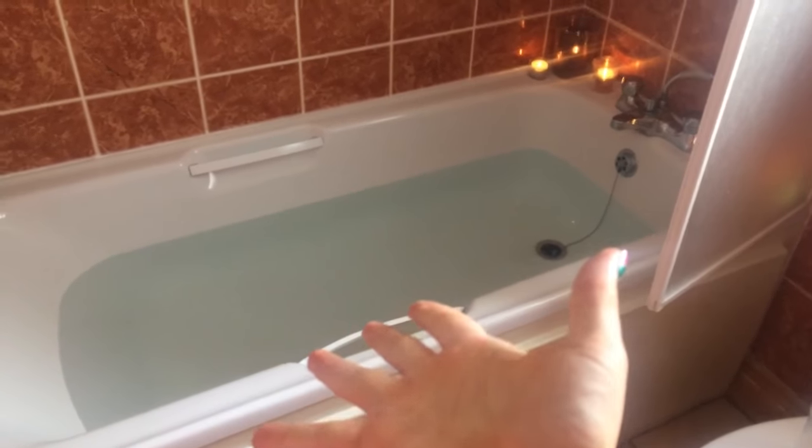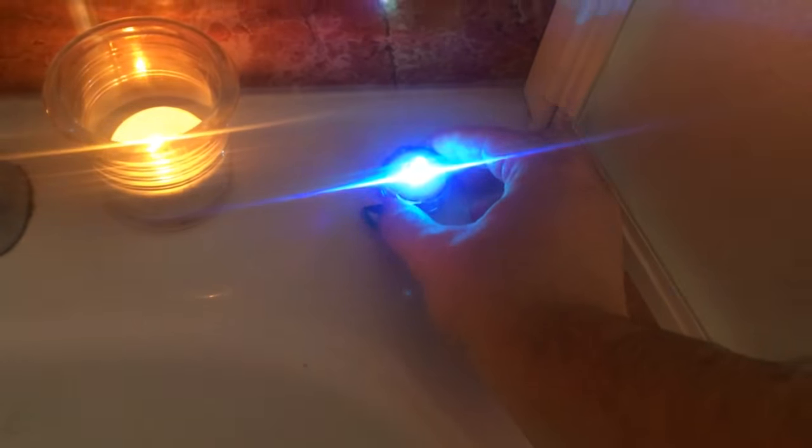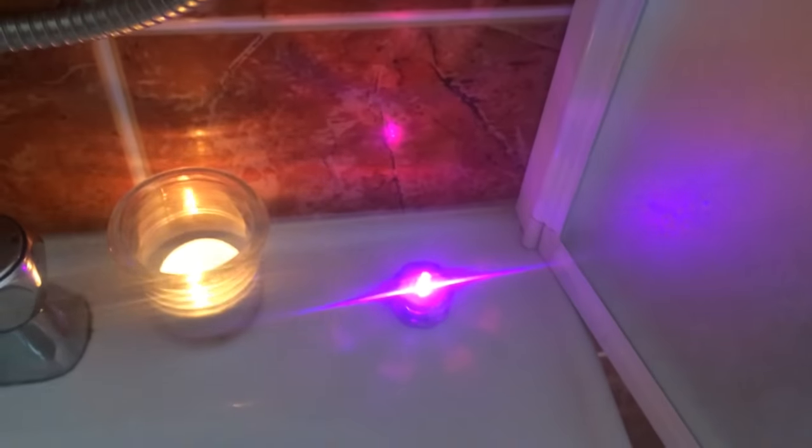Fill the bath with water, like so. Light a candle, light a candle, light a candle, light another candle, and get this little thing from the stairs that changes colours and is really darn cute.